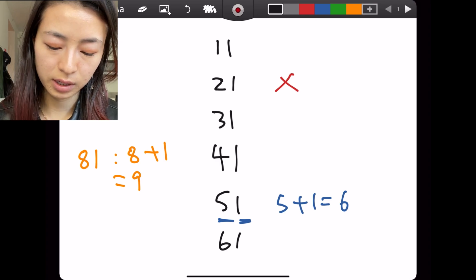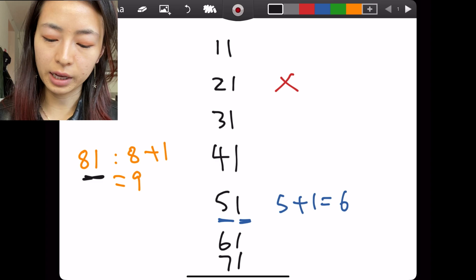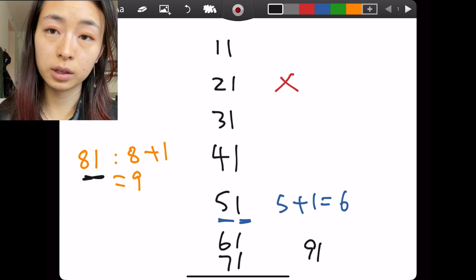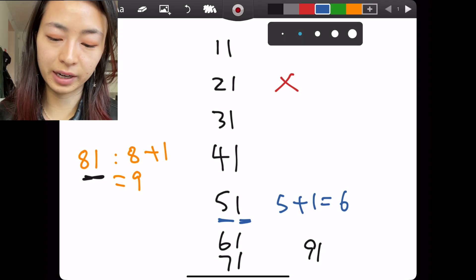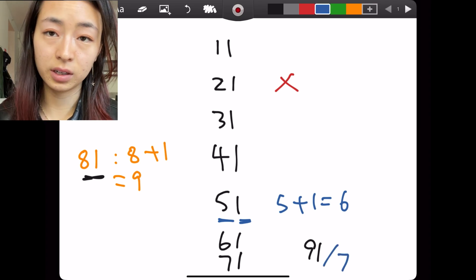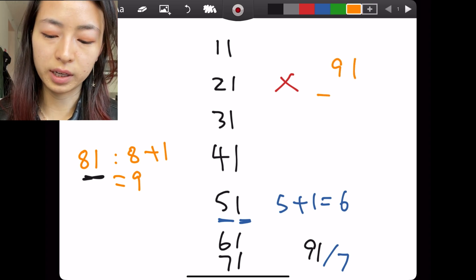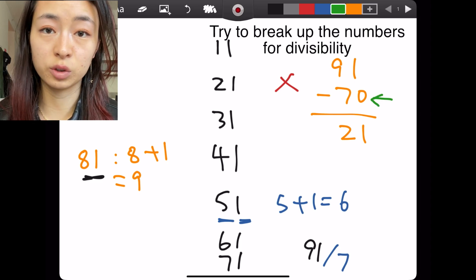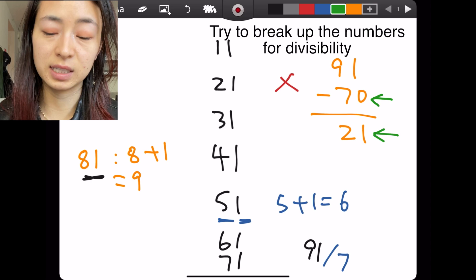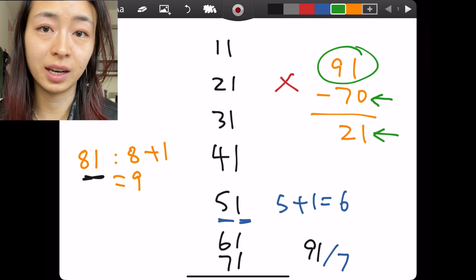Next we have 61 and 71 — both prime. We already looked at 81, which is not prime. How about 91? Is this a prime number? No, because you can divide it by 7. How do I see that quickly? It's because 91 minus 70 is 21. This 70 is divisible by 7, and 21 is also divisible by 7, which means that 91 is divisible by 7 and not a prime number.